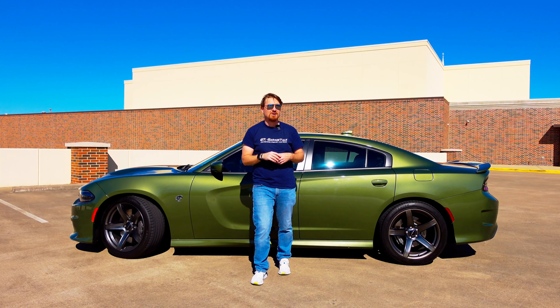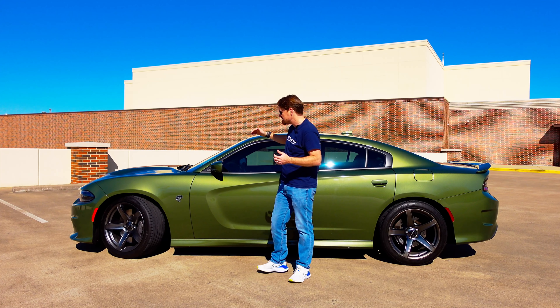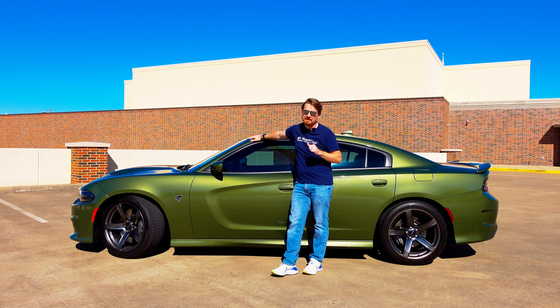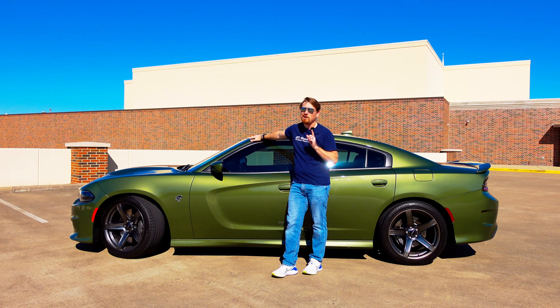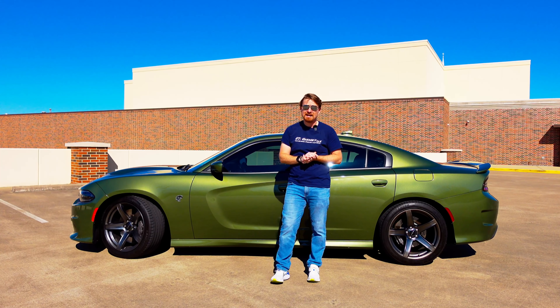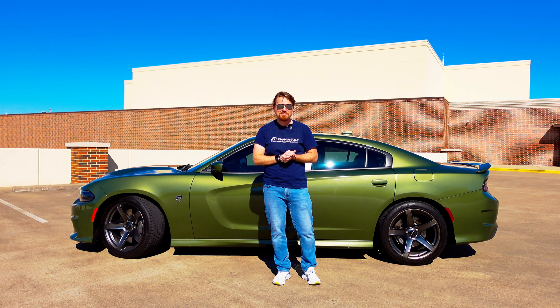Hey gearheads and welcome to Garage Talk. I'm Cory and this beautiful vehicle behind me is the perfect muscle car for dads like me. In this video I'm going to tell you why this 707 horsepower Dodge Charger Hellcat is what you need to buy if you're a 30-something year old dad with a need for speed.